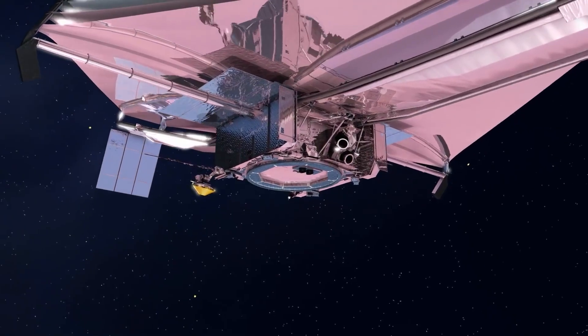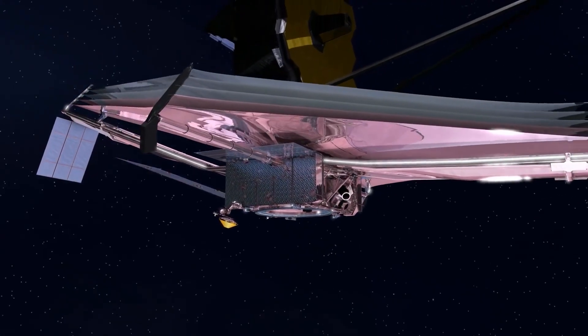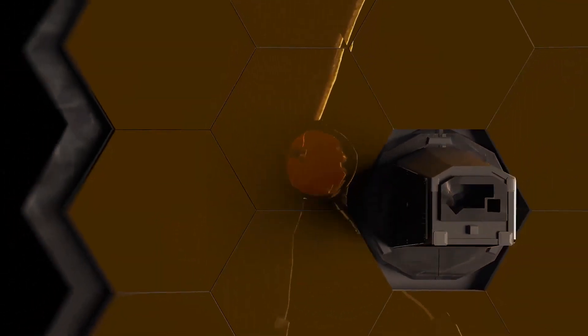With all its gear deployed, aligned, and cooled down, Webb will be able to see the first stars that sprung up in the nascent universe only a few hundred million years after the Big Bang. Or at the very least, that's the hope.